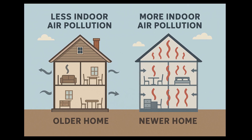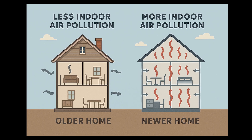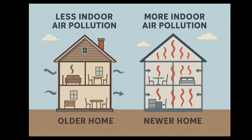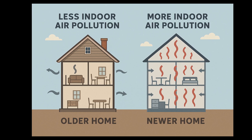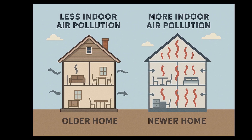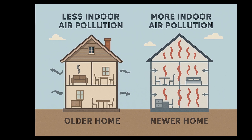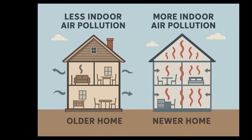Newer homes are built to be airtight, and this reduces heating and cooling losses. This limits natural ventilation, meaning that pollutants from cooking, cleaning, furniture, paints, etc. get trapped inside. Newer homes tend to use engineered wood products, VOC-heavy paints and sealants, and synthetic carpets, adhesives, and foams. These materials off-gas chemicals like formaldehyde, benzene, and toluene for months or even years.